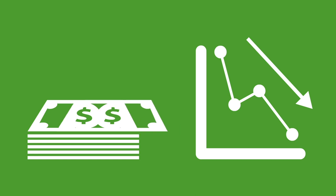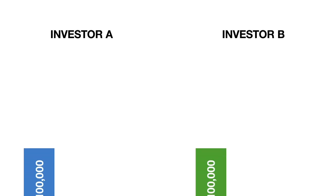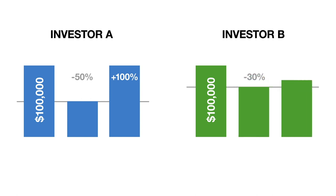Another advantage to minimizing losses? Your investments won't need as large a return to gain back lost dollars caused by a downturn in the market. This example shows two different scenarios, both starting with $100,000 to invest. Investor A loses 50% in the first year, meaning they need to earn a 100% return just to get their investments back to where they started. Investor B loses only 30% in the first year and only needs to earn a 43% return to get back to where they started.